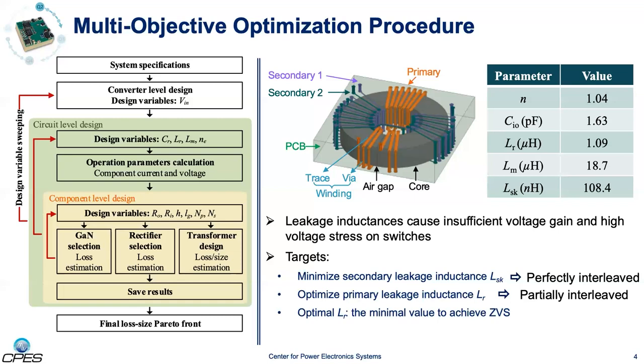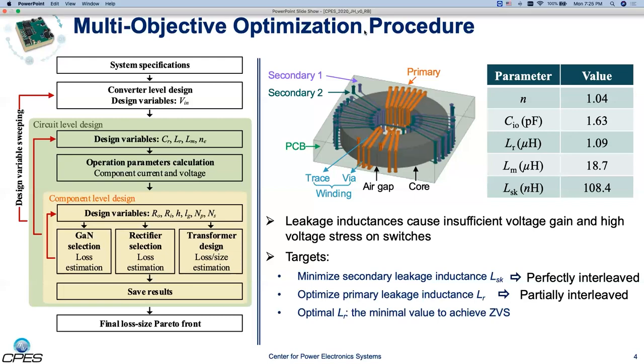The PCB embedded transformer structure is shown on the right. The leakage inductances are very important parameters that affect not only the ZVS realization but also the voltage gain. The secondary leakage inductances should be minimized; therefore, a perfectly interleaving structure is adopted between the two secondary windings. The primary inductance should be optimized to achieve ZVS. As a result, the two secondary windings are grouped together and partially interleaved with the primary winding.